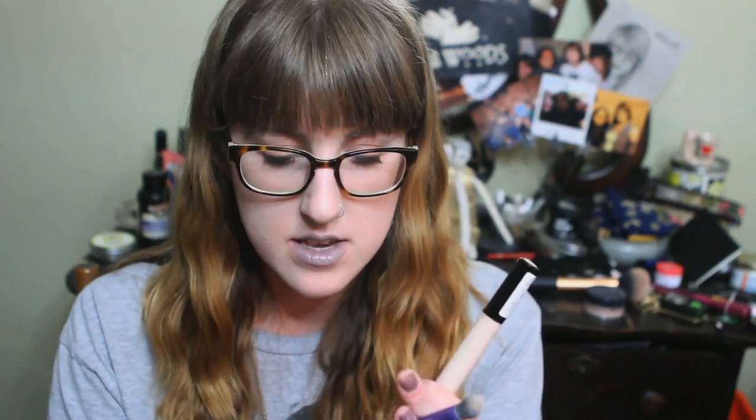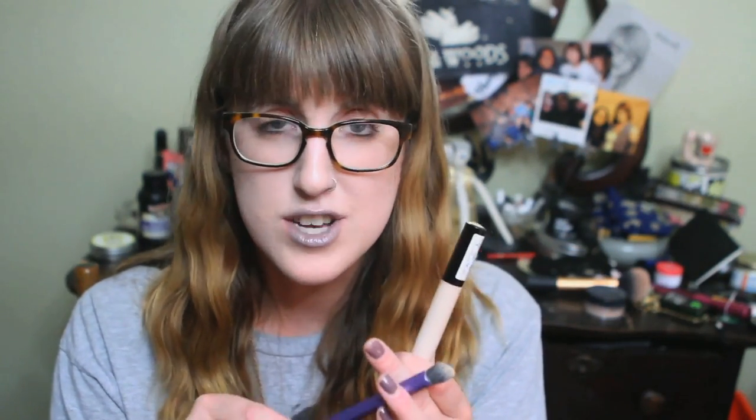For concealer, I always use my Collection Lasting Perfection Concealer in number one fair, because I'm super pale and I never change it — not for spring, summer, fall, or winter. I'm always the same paleness. But with that concealer, I keep my Real Techniques Deluxe Crease Brush.